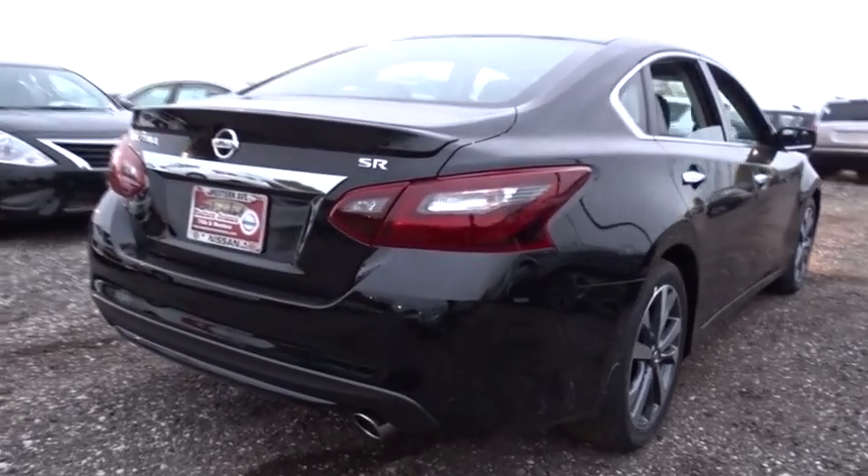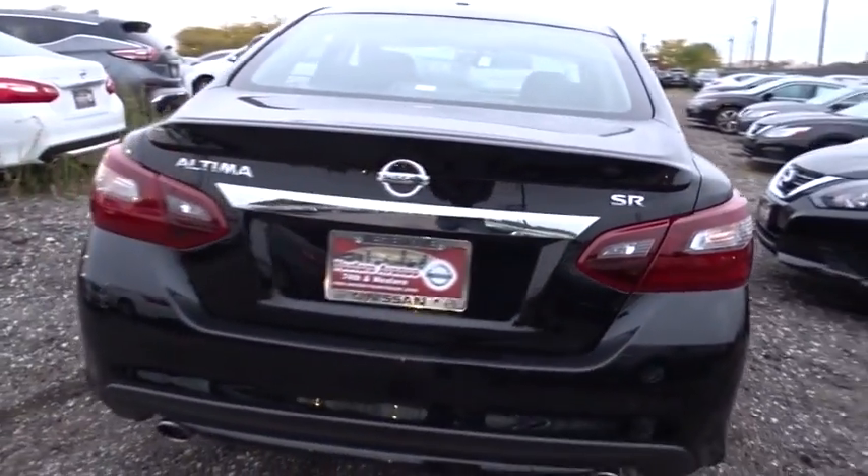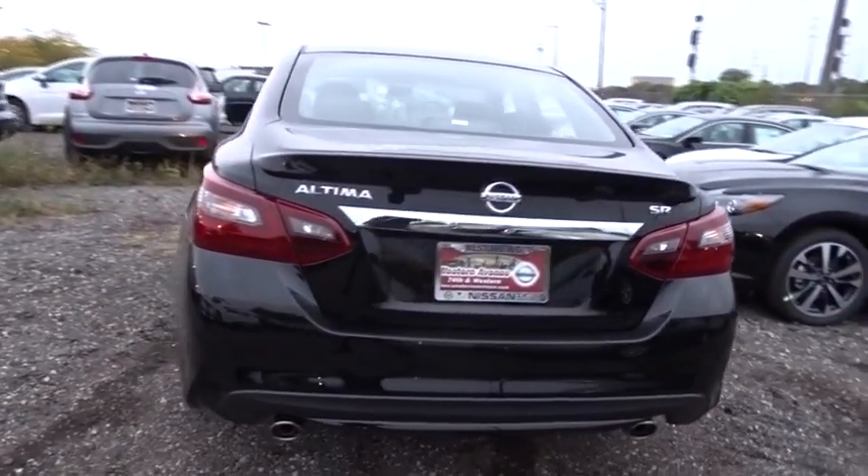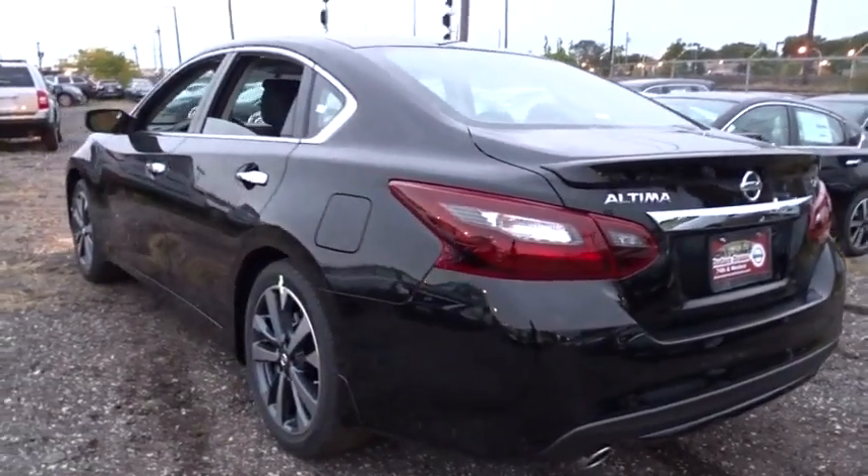Aluminum wheels, four wheel disc brakes, front wheel drive, rear defrost, AM FM stereo radio, bucket seats, security system. Come see the car for yourself.